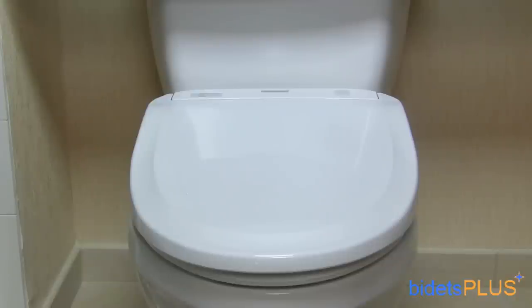Any one of these bidet toilet seats would be an excellent choice to upgrade your existing toilet. Thanks for watching this video today. Come visit us at bidetsplus.com to learn more.